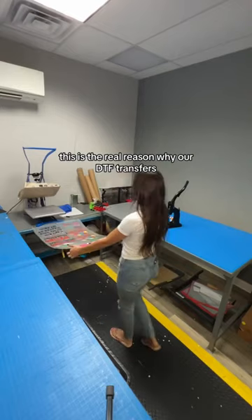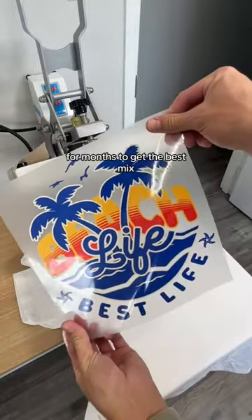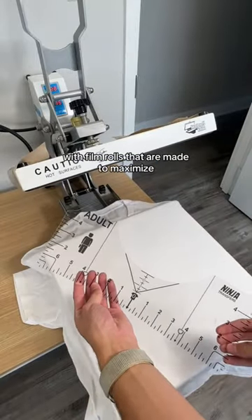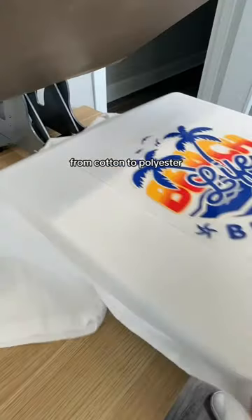This is the real reason why our DTF transfers are the best in the world. Our inks have been crafted to perfection for months to get the best mix with film rolls that are made to maximize production on everything from cotton to polyester.